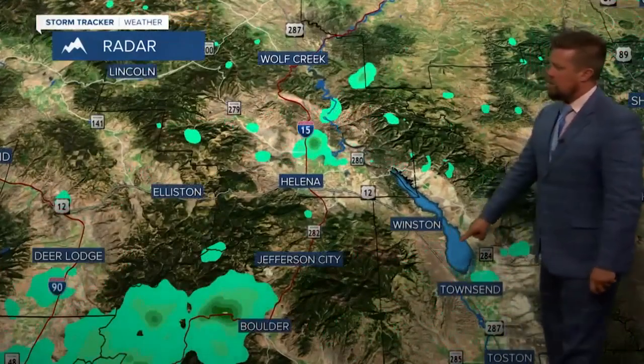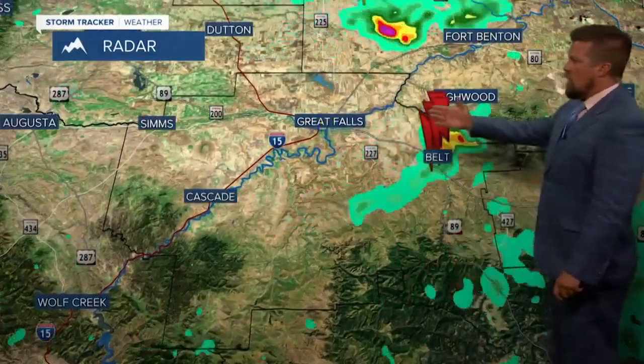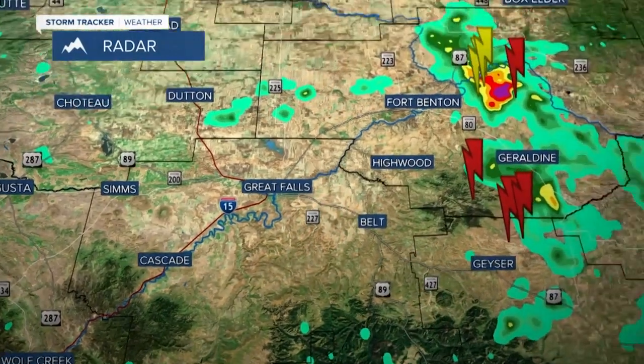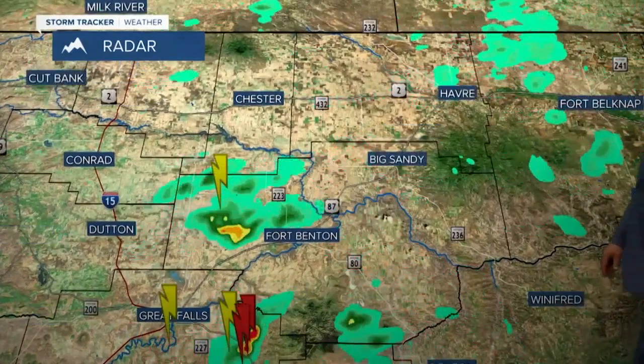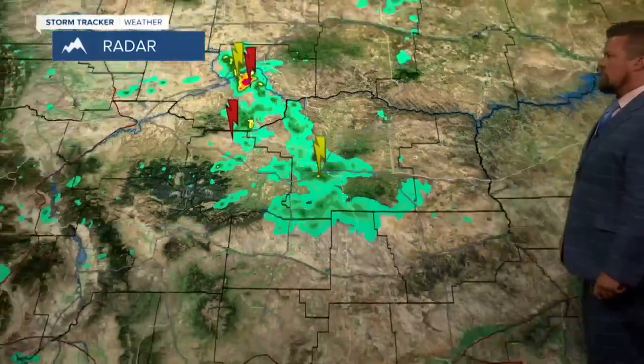You can see a couple of those showers and thunderstorms going through Helena — a couple of little sprinkles out there. Looks like there was a lightning strike down closer to Townsend earlier. The thunderstorms that moved through the Great Falls area are now pushing out across Geraldine and working their way up into central Choteau County. There's a good thunderstorm right up around the upper Missouri River, pushing in the direction of Loma and Big Sandy, with a lightning strike in the last half hour around the Lewistown area.